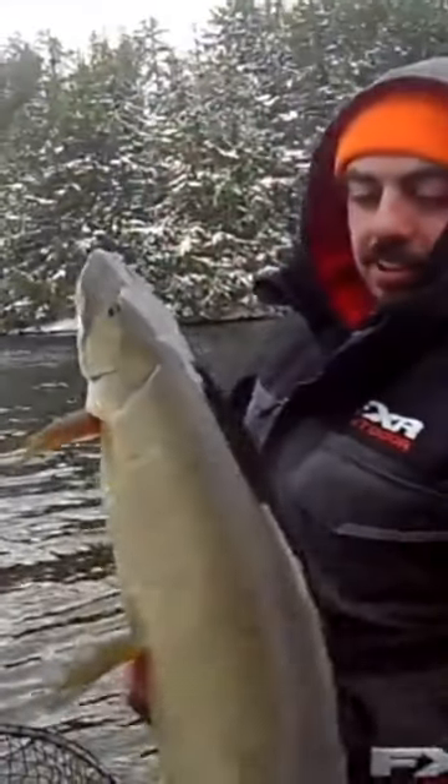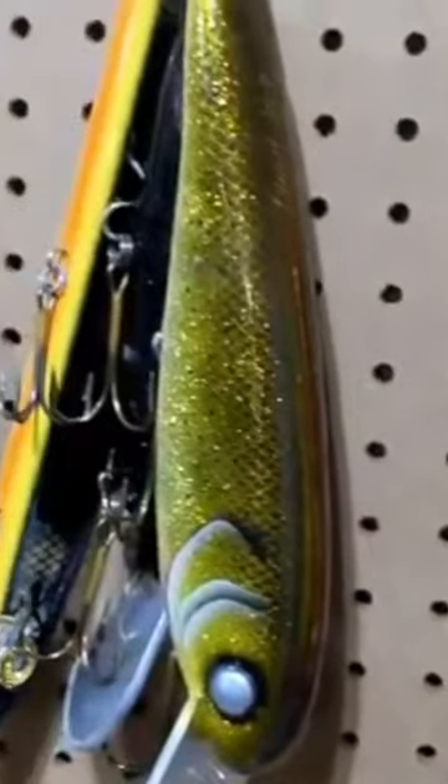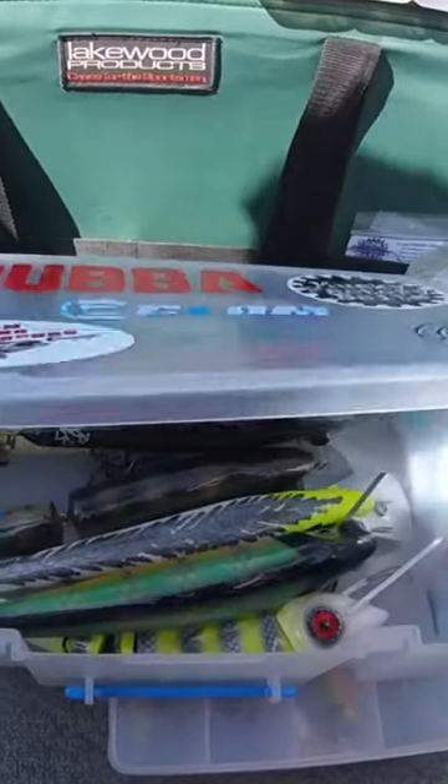There's no denying the results. No matter what species you fish for, trolling is a technique that puts fish in the boat. There's just one problem: you have too many lures and not enough time to learn how each behaves under all the conditions you might face on the water, which means you're missing out on fish.